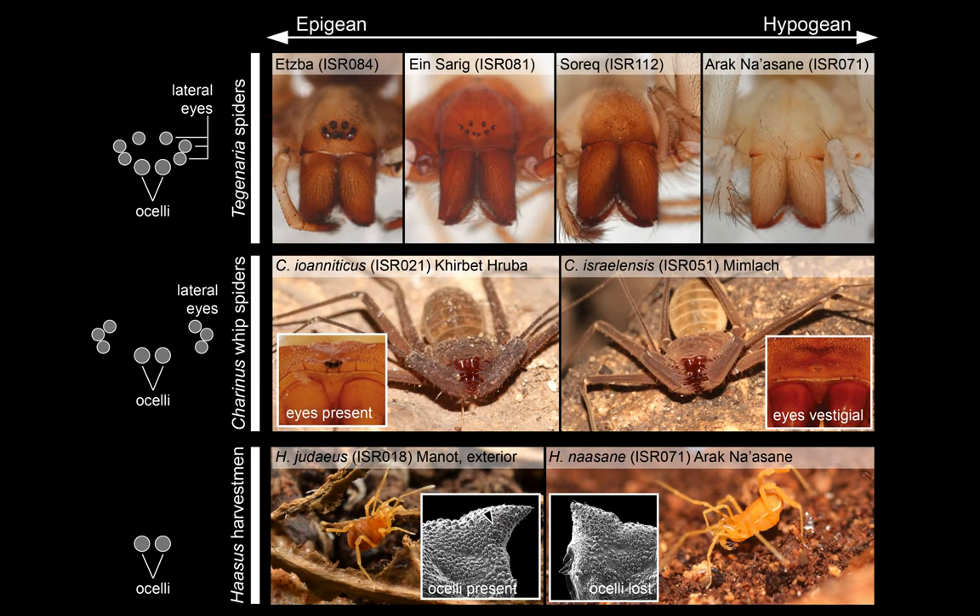The animals that we're looking for are shown here. They look very different because they're completely different groups of arachnids: spiders at the top, whip spiders in the middle, and armored harvestmen at the bottom. A part of what we do involves biodiversity discovery. For example, the species in the bottom right, Hasus na'asane, was described by us just last year. It occurs only in one cave site in Israel and nowhere else in the world. All the species on the left side of this figure occur in shallow or outside cave environments and tend to have eyes, while those on the right side occur in very deep caves and are missing eyes altogether.